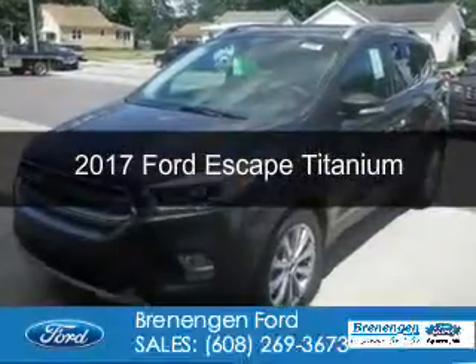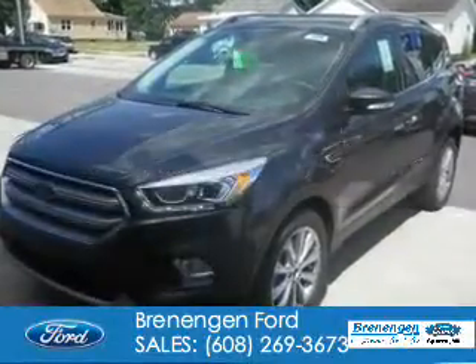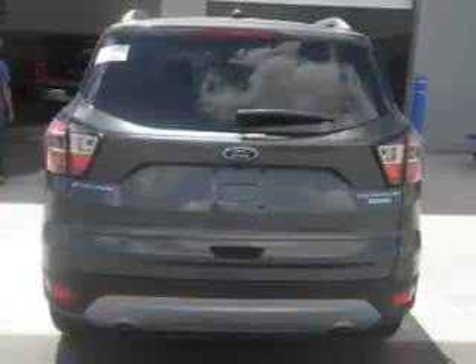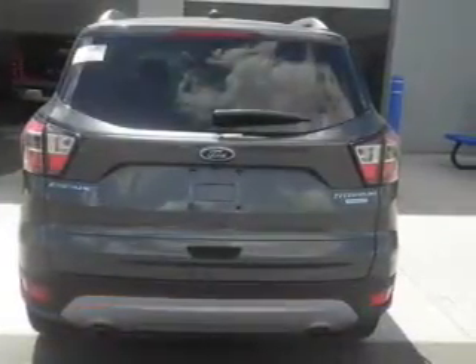This is a new 2017 Ford Escape. It's powered by front wheel drive, a 1.5 liter four cylinder engine, and a six speed automatic transmission.